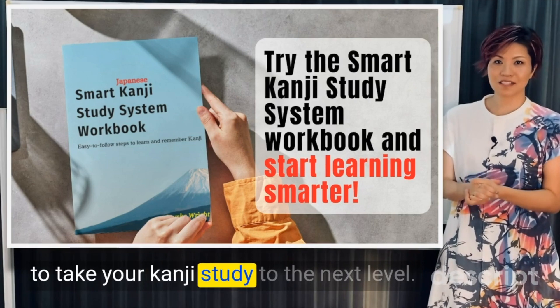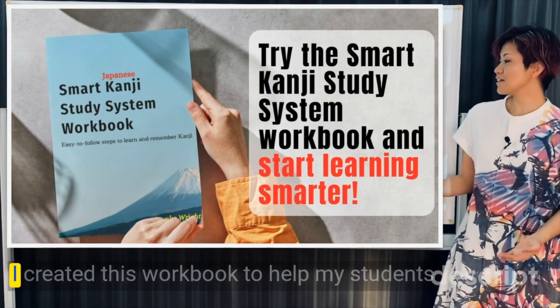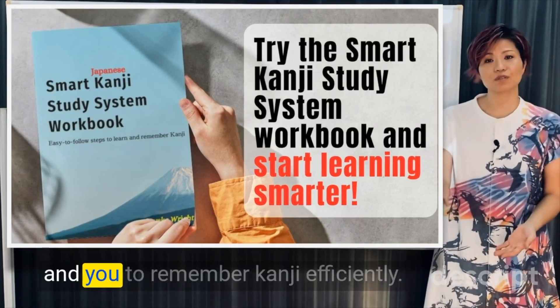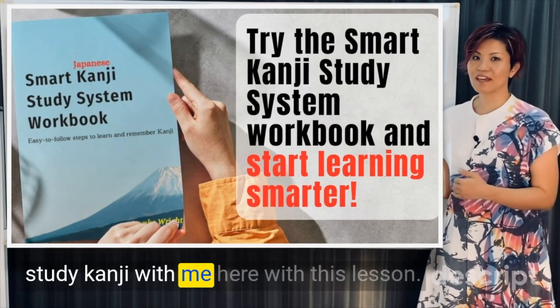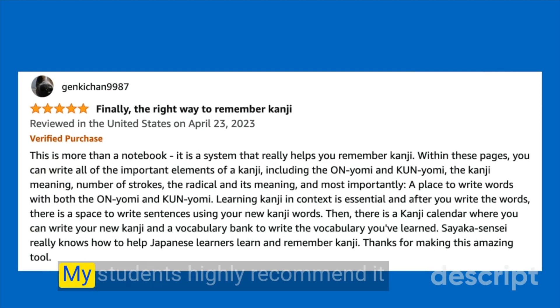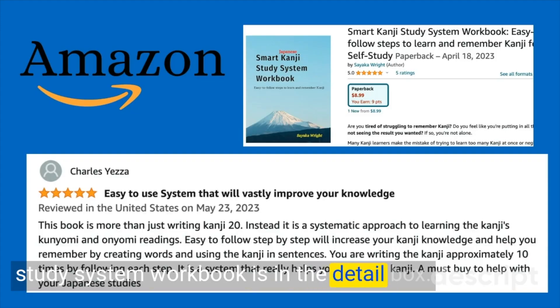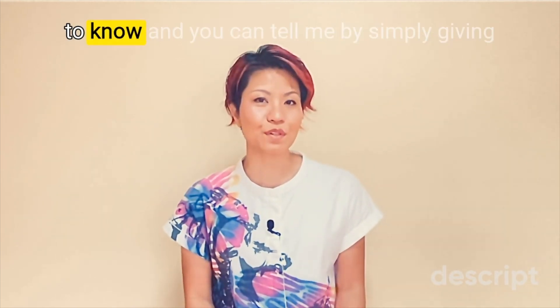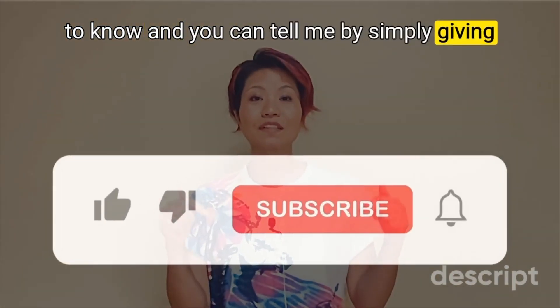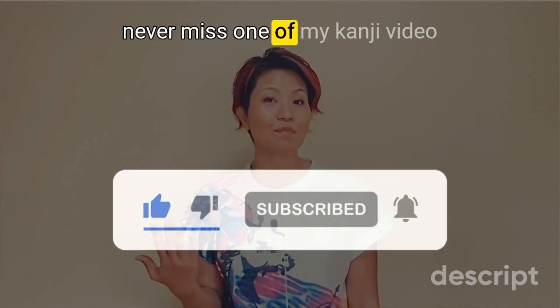To take your kanji study to the next level, try the Smart Kanji Study System workbook. I created this workbook to help my students remember kanji efficiently. My students highly recommend it and it has proven to be effective. More information is in the description box. Thank you for joining me today. If you find this lesson helpful, give it a thumbs up and subscribe so you never miss one of my kanji videos.